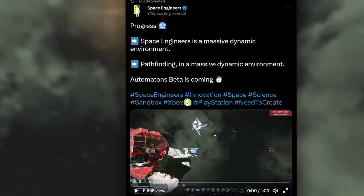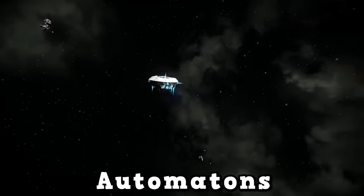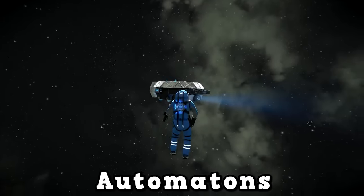Let's look at two words. Number one: automatons. It has been confirmed 100% that this is the name for the update coming to the game. It's going to be the Automatons update.